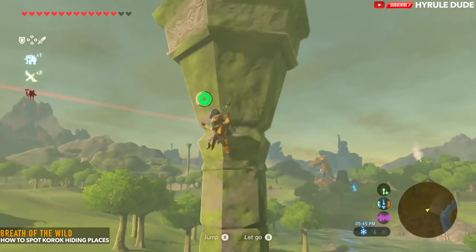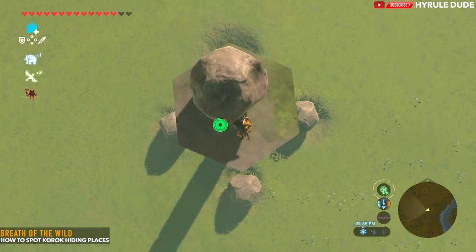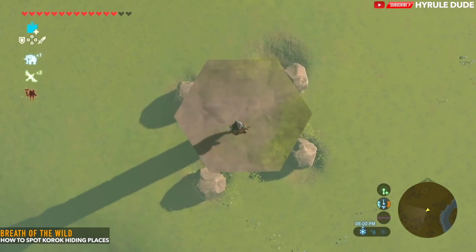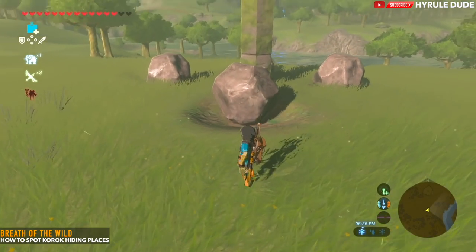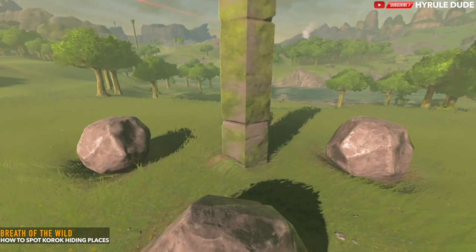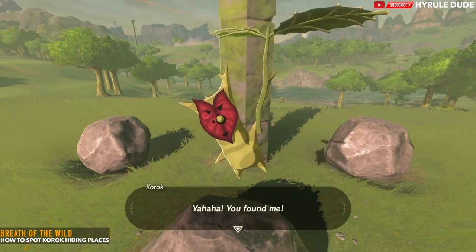What I have to do is climb to the top of the pillar and simply push the boulder over. And there you have it — that's going to reveal the awesome Korok seed.